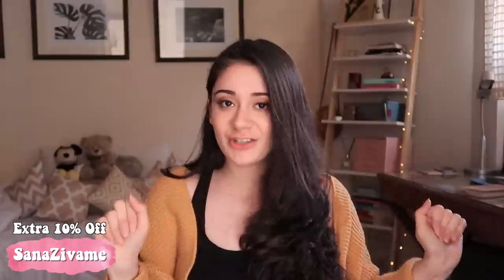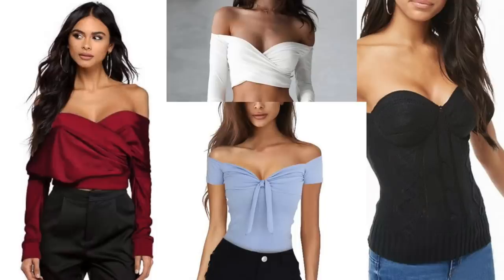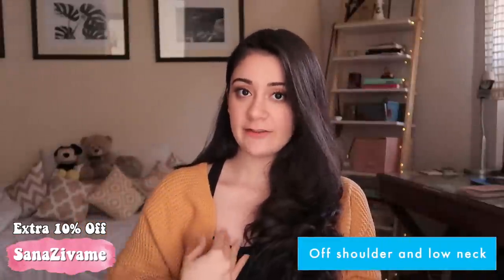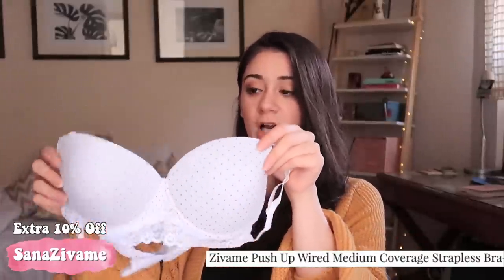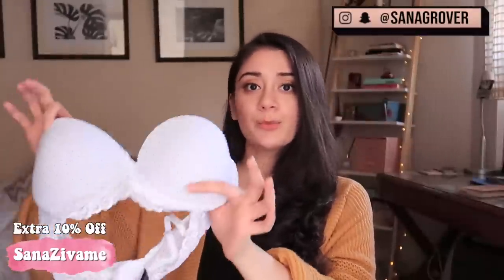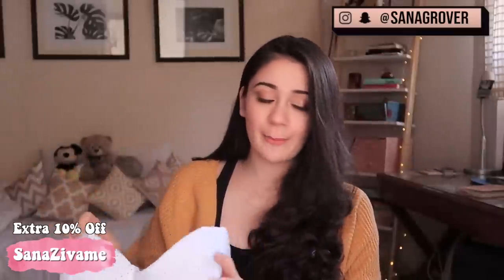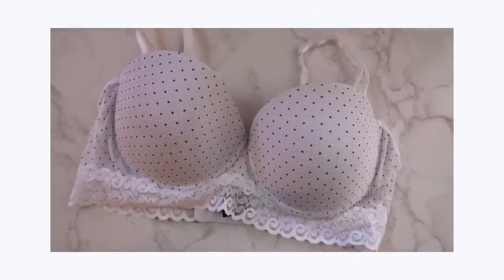Now, what if you have both a plunging neck and an off-shoulder top? That's where this type of bra comes in — it connects at a lower point and offers good coverage, and you can remove the straps. It stays intact and won't drop off. The best part about this particular one is the beautiful lace detailing — it looks really pretty and stylish. You can put the straps on or take them off as needed.